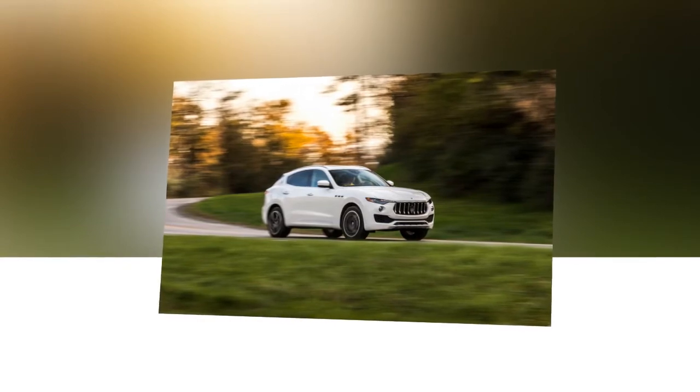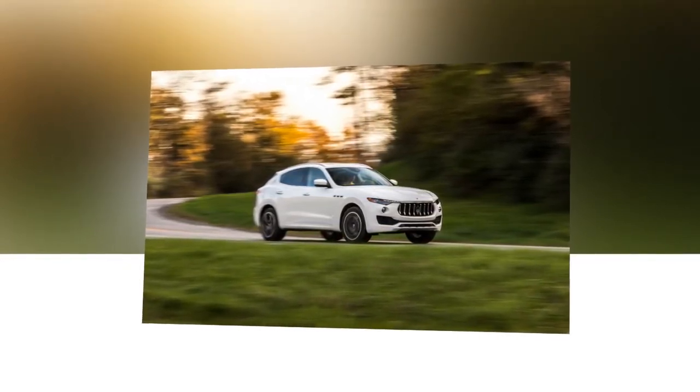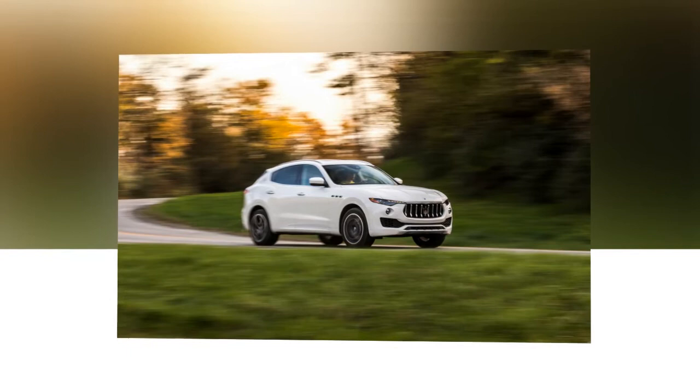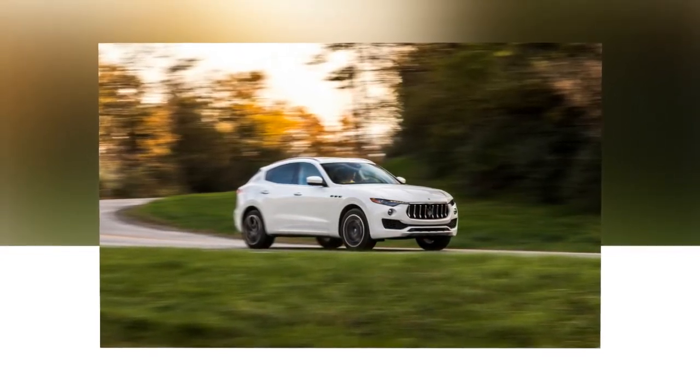We also observed 18 mpg for the big cat versus the Levante's 15 mpg. But this Italian's most likely analogue is the stoic Porsche Cayenne, which in GTS trim also offers standard air springs, all-wheel drive, and a turbocharged V6.